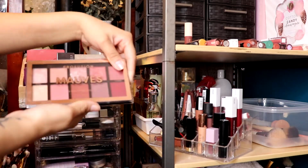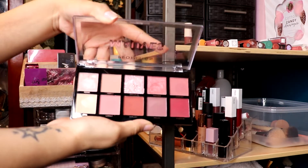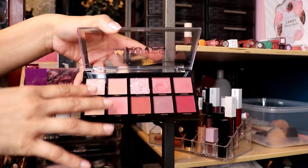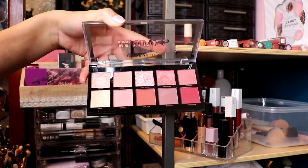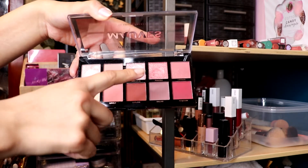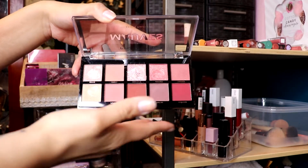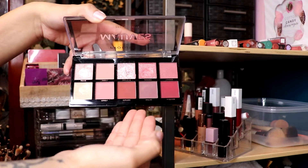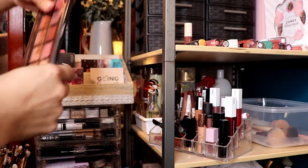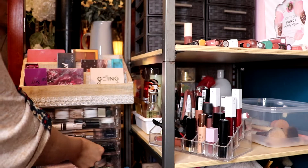I already talked to you guys about this Moth palette - you guys need to pick it up, it's such a good palette from Perfusion. I'm so excited to try more products from them. For five dollars you cannot go wrong. It has really blinding metallics, and this one shade alone is worth the five dollars. The mattes are beautiful and easy to blend - they chose great mattes to go with the shimmers, with a beautiful color story.